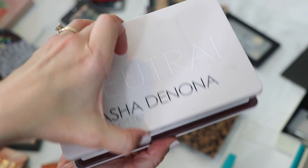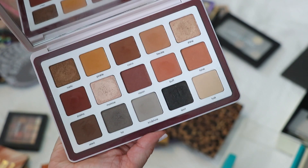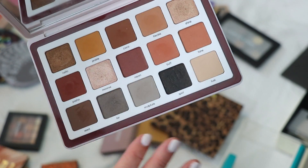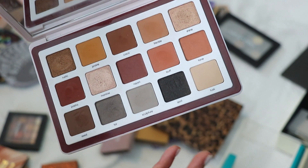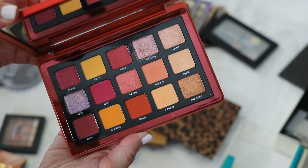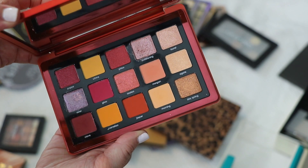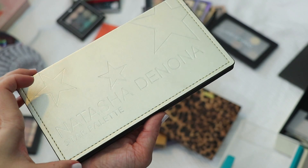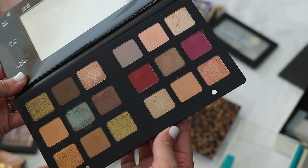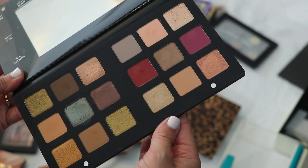I have three larger Natasha Denona palettes. The Beba palette is one of my favorite neutral palettes — it lives on top of my vanity. It truly has everything you need and different formula types to create different looks. The Natasha Denona Sunrise palette is my newest acquisition — I haven't played with it a ton yet, but it's really beautiful. Definitely keeping. And the Natasha Denona Star palette is just iconic. I coveted it for so long, and it also lives on top of my vanity — I pull from it a lot.